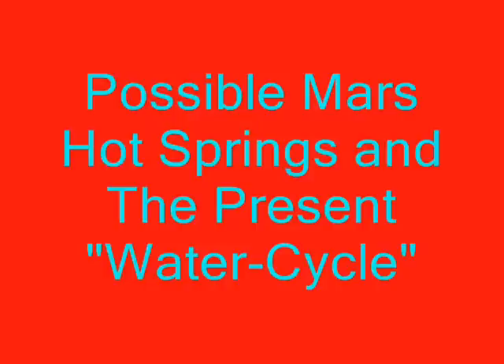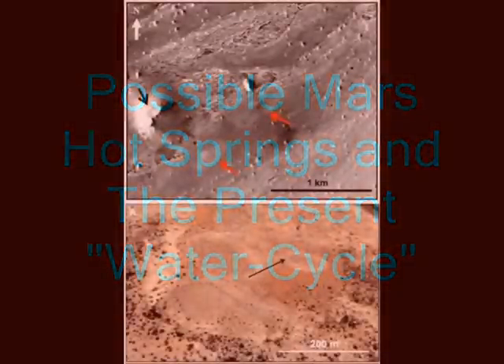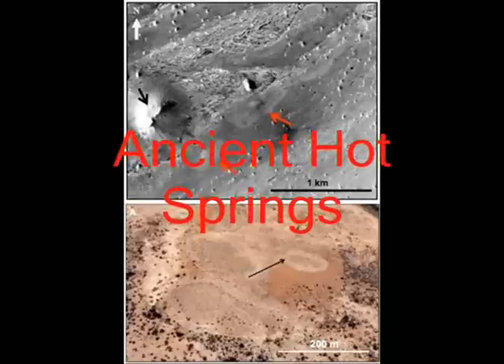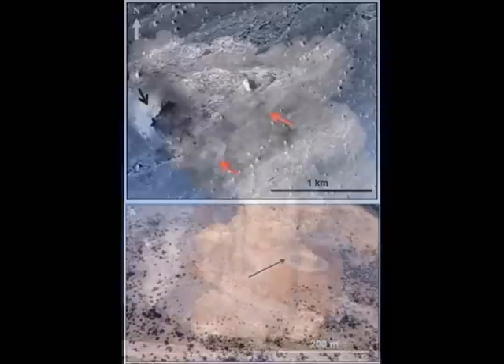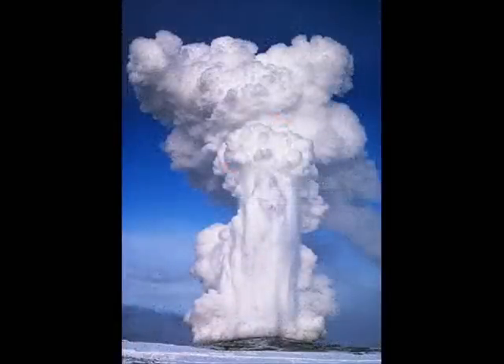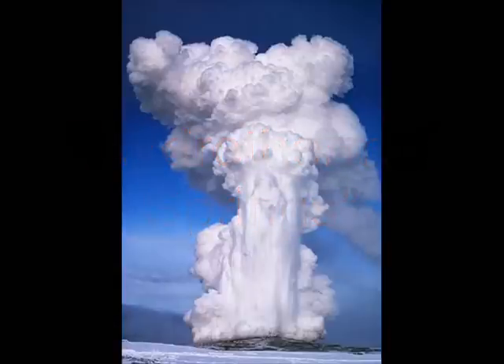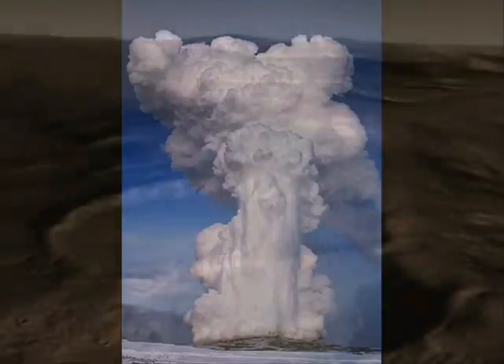Possible Mars hot springs mounds and the present-day water cycle. Mounds on Mars that could be from ancient hot springs are described in a new study. Hydrothermal springs on Earth, like those in Yellowstone National Park, harbor what scientists figure are the closest relatives to the original organisms that lived on our planet. Finding these features on Mars, theoretically, or any other planet, could have big implications for the question of extraterrestrial life.